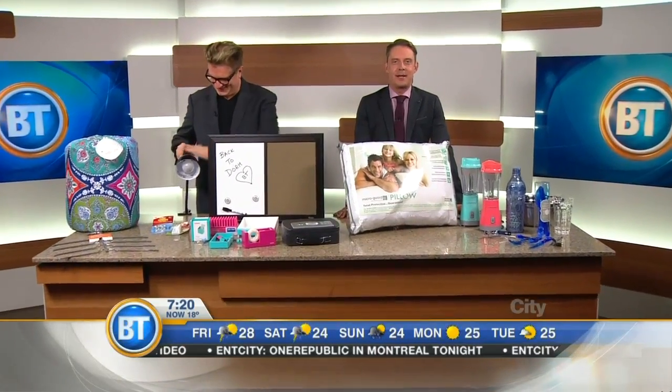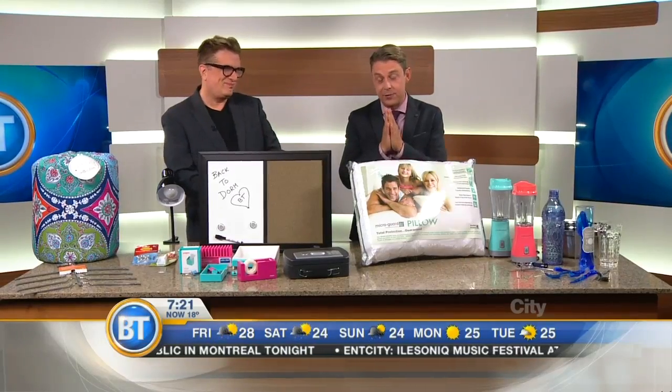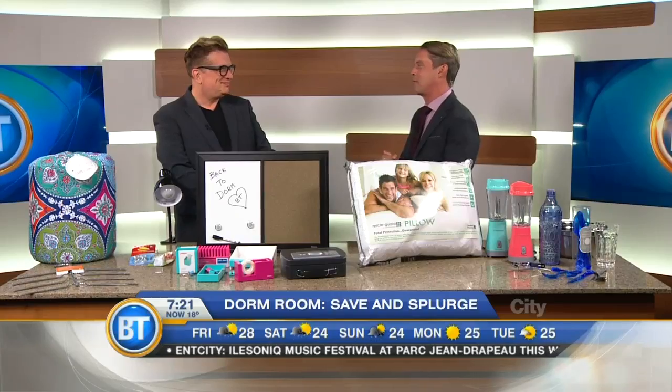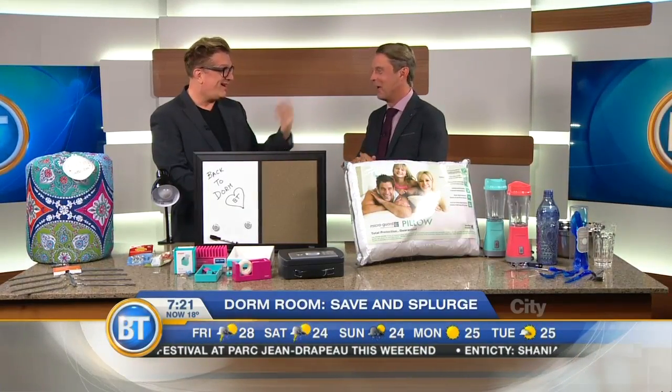Welcome back to Breakfast Television here on Citi. When it comes to outfitting your dorm room, there are things you should save on and things you should splurge on. Designer Carl Lones has it all broken down for us. Thank you, it's good to see you. And I know about dorm rooms — I have been living in a dorm room in Montreal this summer.